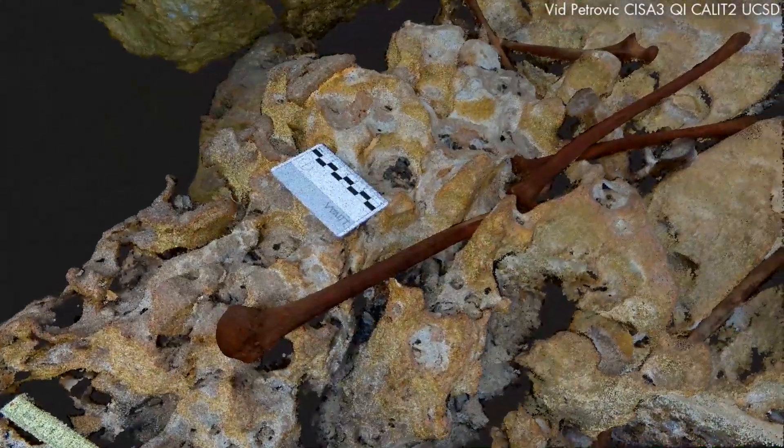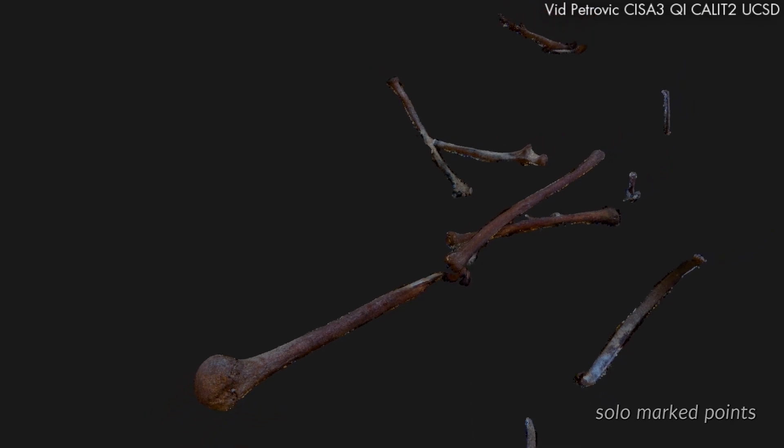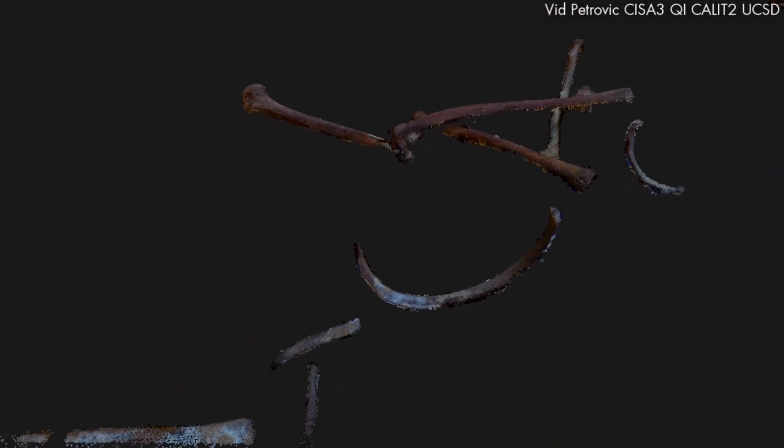With Naya, for example, after marking or segmenting the points that correspond to different bones, we can digitally remove the substrate and examine the nature of skeletal articulation and disarticulation, which reveals how she came apart in a shallow pool and eventually came to rest on the cave floor.